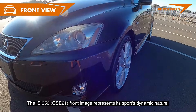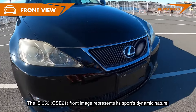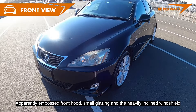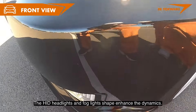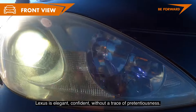The IS 350's front profile represents its sporty, dynamic nature. The body is compact and aerodynamic. The apparently embossed front hood, small glazing, and heavily inclined windshield give it a unique character. The HID headlights and fog light shapes enhance the dynamics. Lexus is elegant and confident, without a trace of pretentiousness.